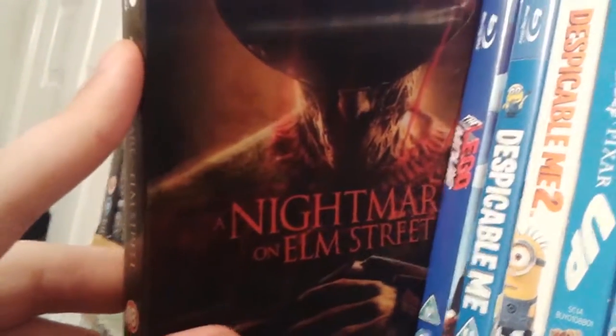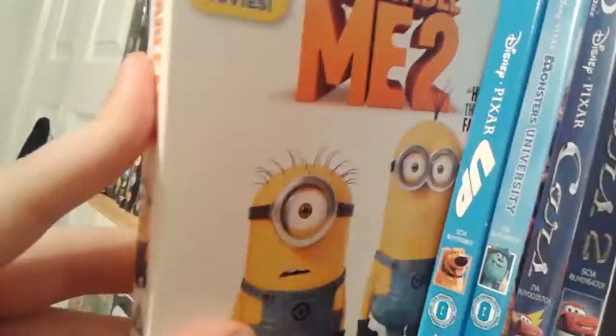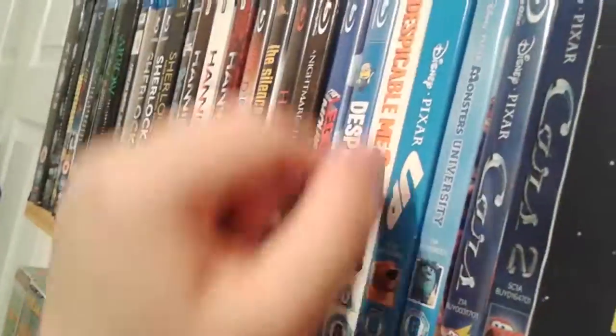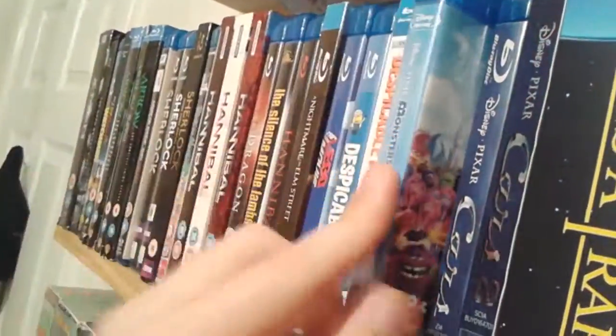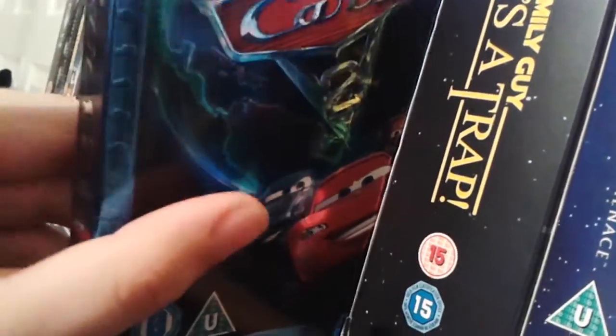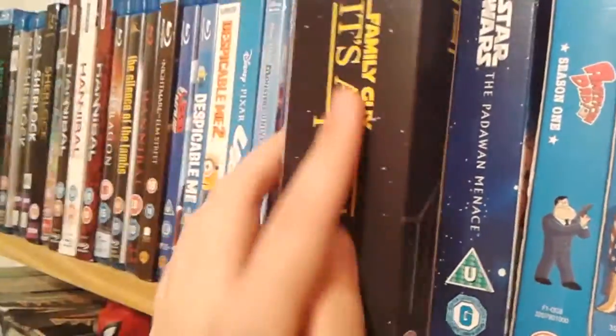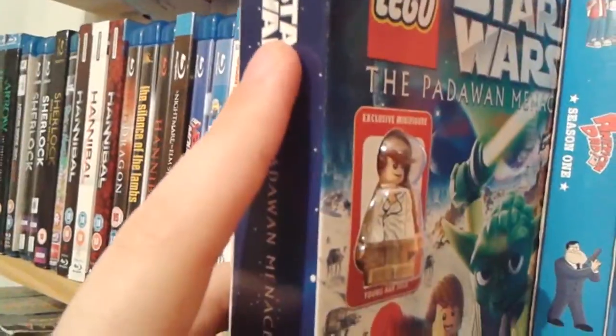A couple of horror movies: Red Dragon, the Hannibal Lecter trilogy beginning, then Silence of the Lambs, and the conclusion Hannibal itself. Nightmare on Elm Street — the 2010 remake starring Jackie Earl Haley; I didn't mind it, I've seen the originals and I'm not a huge fan of slasher films but I liked the reimagining of Freddy Krueger. Then some kids' movies — the Lego Movie which is quite good, Despicable Me which I very much enjoyed, and Despicable Me 2 which has grown on me. A couple of Pixar films: Monsters University — my favourite Pixar film — and Cars and Cars 2. For box sets we have Family Guy It's a Trap — the t-shirt edition — and a Lego Star Wars movie which is actually just a 20-minute short but it came with a Lego man so I kept it.